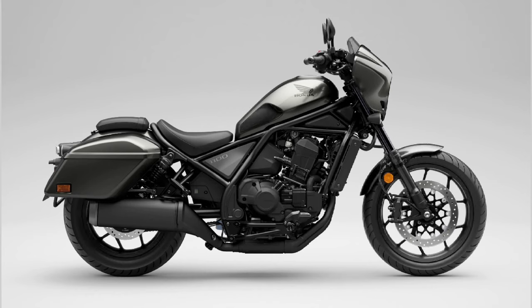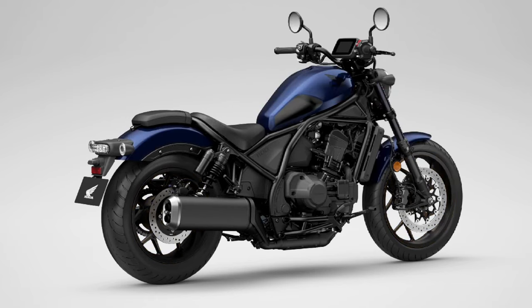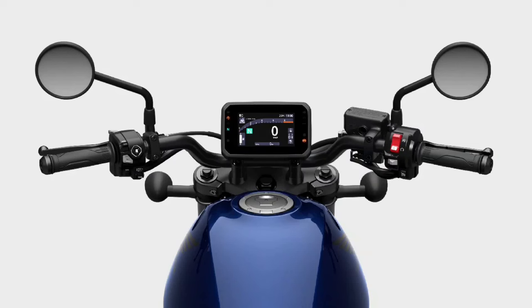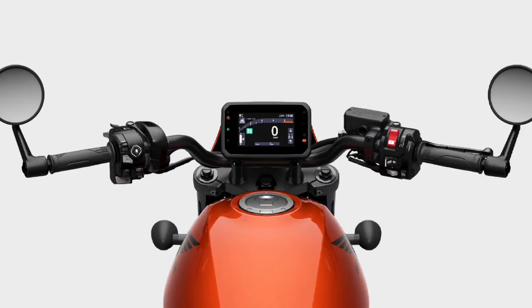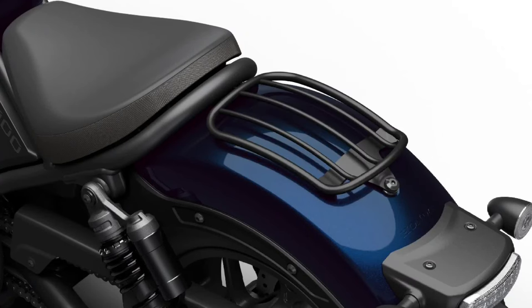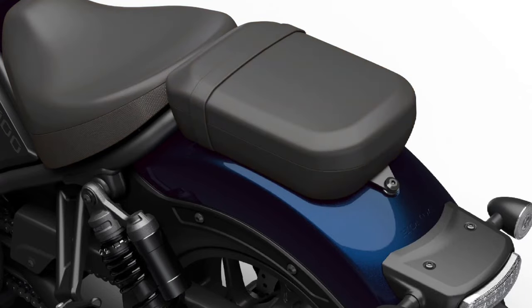Infotainment system: The Rebel 1100 Tour is equipped with a state-of-the-art infotainment system that includes a full-color touchscreen display. This system offers navigation, music control, and smartphone connectivity, allowing riders to stay connected and entertained on the road. The Rebel 1100 Tour's ergonomic design is tailored for long-distance comfort.